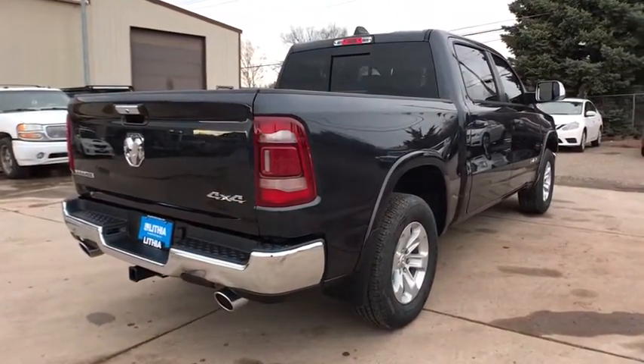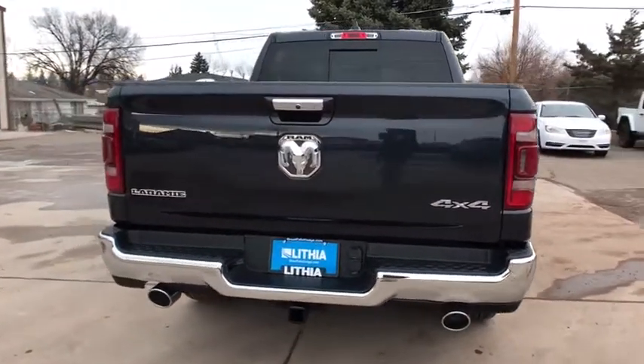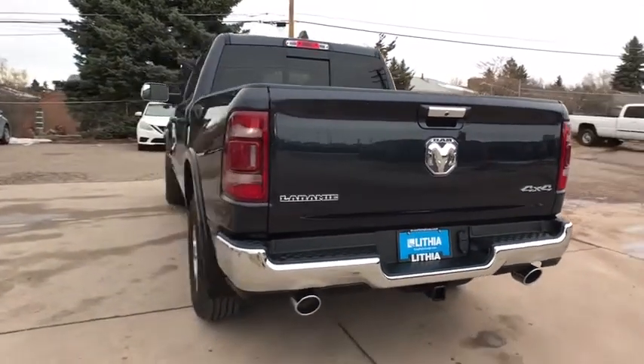Keyless entry, four-wheel drive, power passenger seat, remote engine start, backup camera, leather-wrapped steering wheel, Bluetooth, driver lumbar, adjustable steering wheel, power steering.